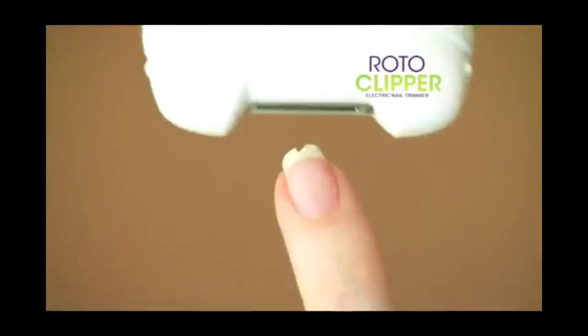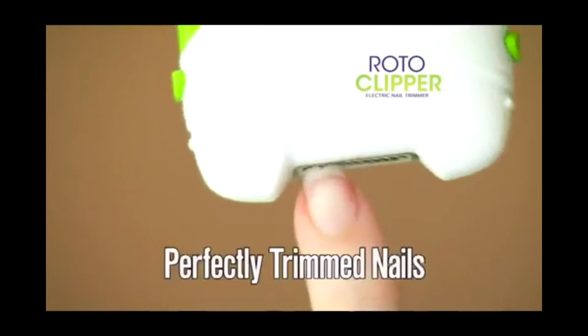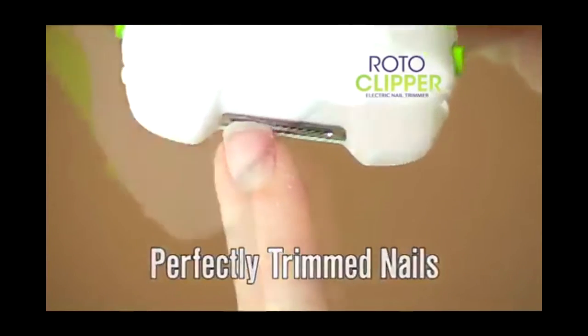It's the Roto Clipper. This lawnmower of a nail clipper is perfect for people who have giant cracks in their nails and want to make their nails as sharp as saw blades.